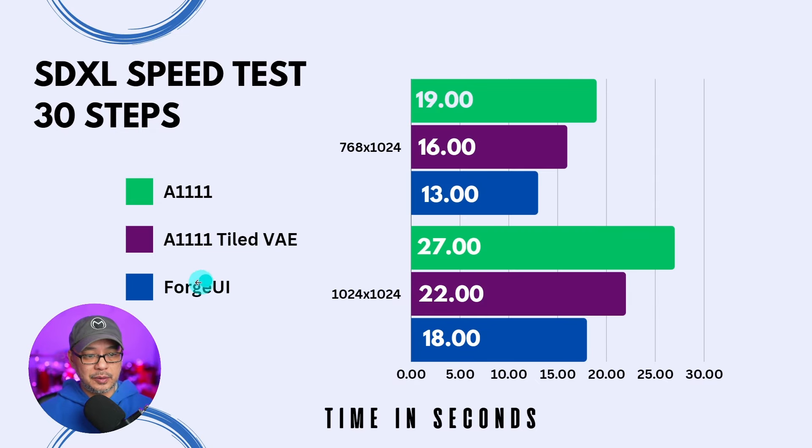In terms of performance, Forge is in blue, Automatic 1111 in green, and purple is using the tiled VAE extension — I'll leave a link in the description below. When it comes to 768 by 1024, we see Forge performing at 13 seconds versus Automatic 1111's 19 seconds. With the tiled VAE extension, we have 16 seconds — so a six-second difference and a three-second difference between the two. At 1024 by 1024, 18 seconds for Forge, 27 seconds for Automatic 1111. We see that gap start to widen with the bigger size. With the tiled VAE, it shaves off five seconds from Automatic 1111, with a four-second differential to Forge. This is at 30 steps.